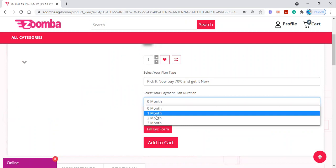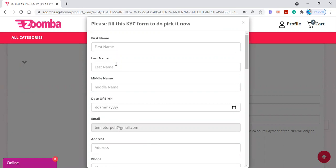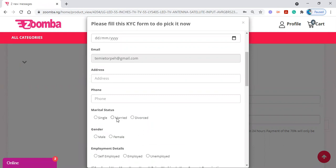You then click on how many months — let's say I'll finish payment in two months, so I click two months. As a first-time customer, you need to fill out a KYC form. KYC means 'Know Your Customer' — so we can know more about you and assist with your payment. The KYC form is easy: you need your first name, last name, middle name, date of birth, email address, physical address, phone number, and marital status. This is required because Layaway Hybrid is essentially a credit arrangement — you're getting the item now and paying the balance later.